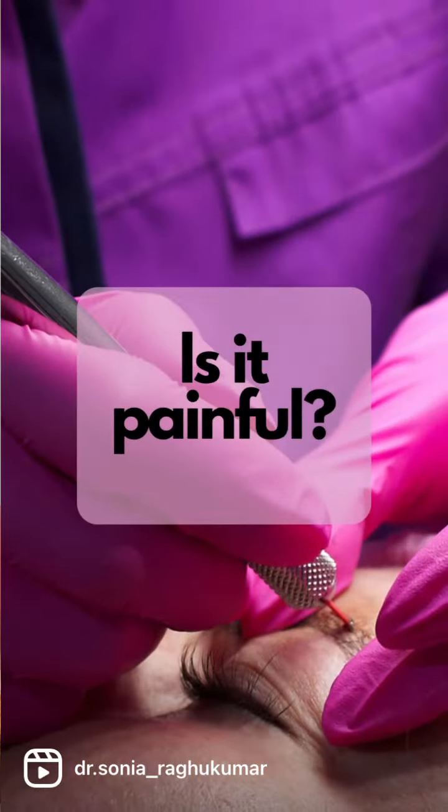Is it painful? No. Microblading is done with an aesthetic cream, so it's more or less comfortable to undergo the procedure. If we do a touch-up session at a minimum of 3 or 4 weeks, we'll repeat the definition or the color retention.